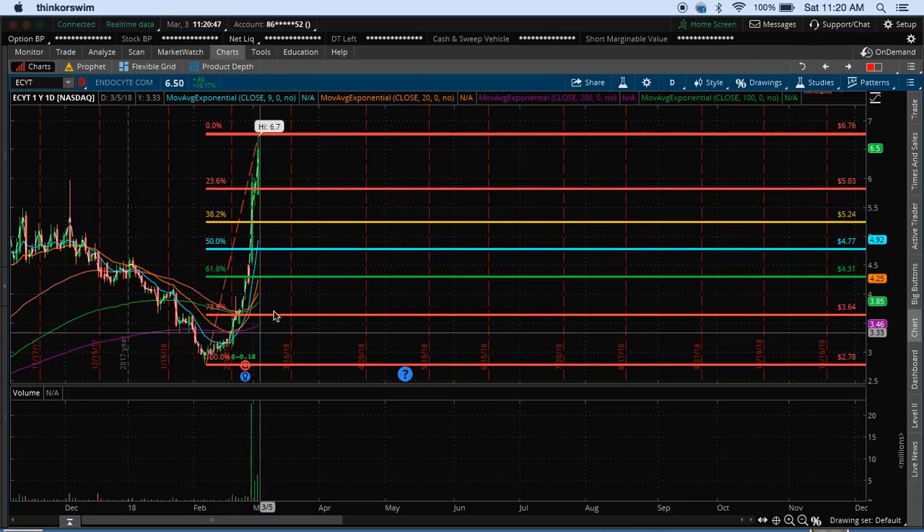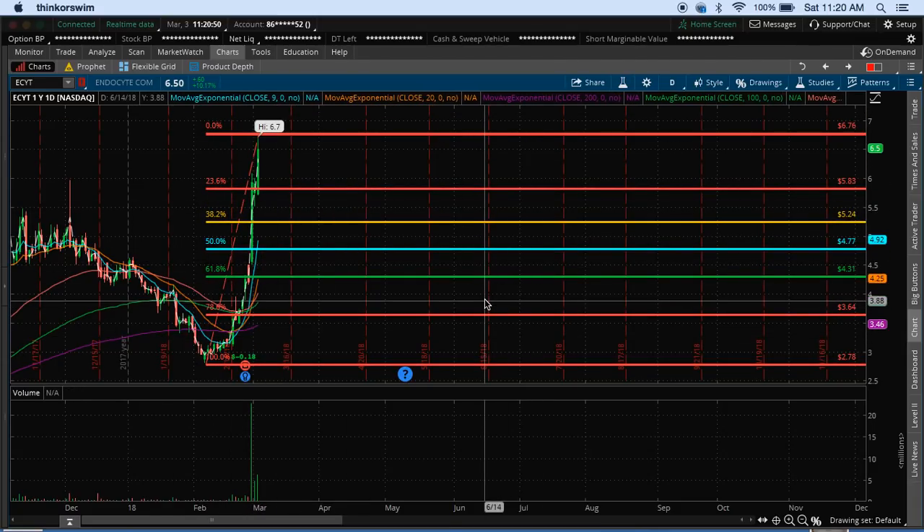You have to understand all these retracement levels are just potential areas where it could bounce — nothing's exact and never will be, especially in the stock market. But these are all potential areas in which we could see ECYT pull back to. We've been following these past couple of days and it's refused to go lower. Every time you think it's going to move down, it ends up going back up. It's been really tricky trying to time this one, but I do think we're getting close to a really big red day where we can make a significant amount of money shorting the stock. So definitely keep ECYT on your watch list for next week.